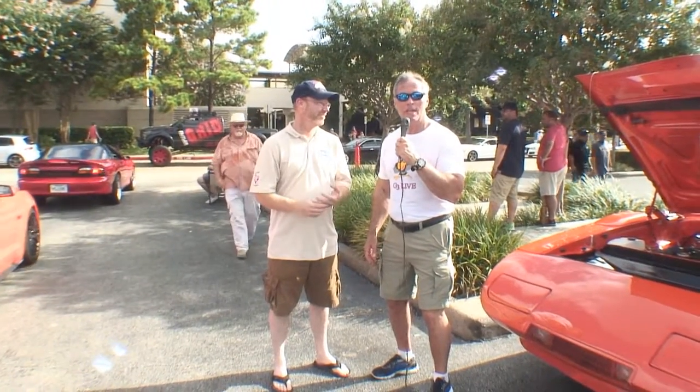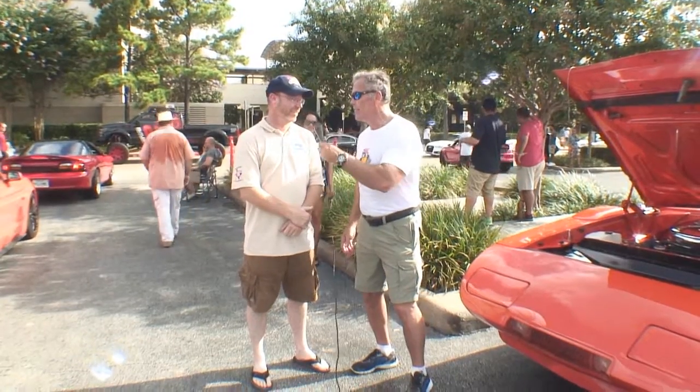This is Cars All The Time, Car Search Engine, and I'm your host, and we're standing here talking to Troy. Tell us about your car you got here.